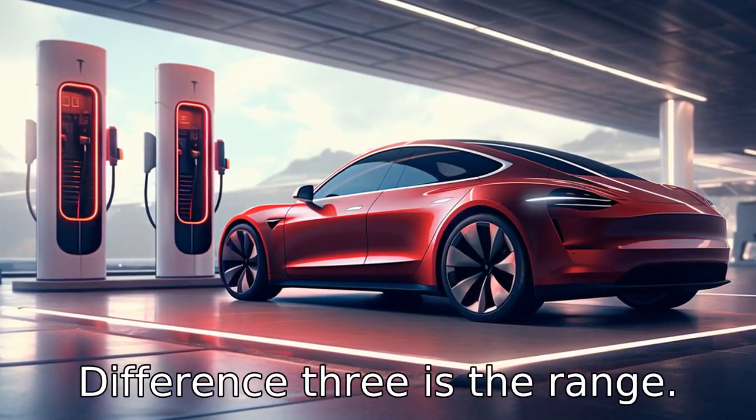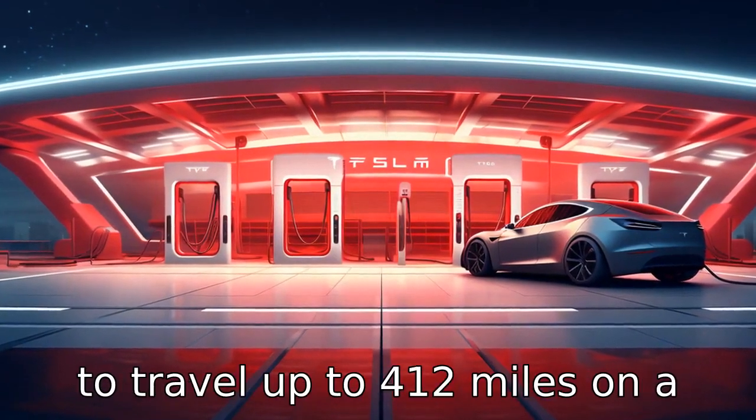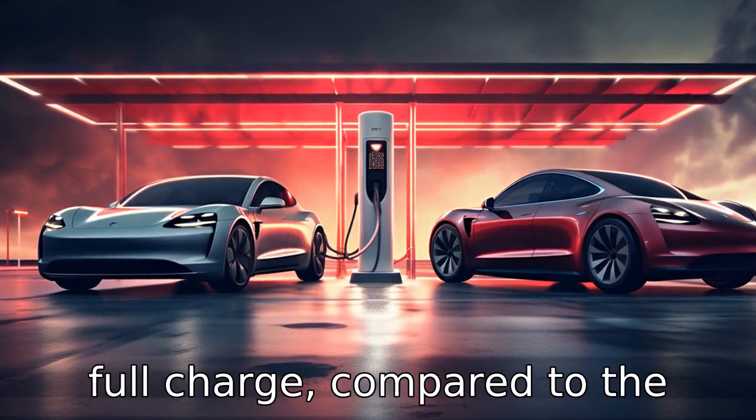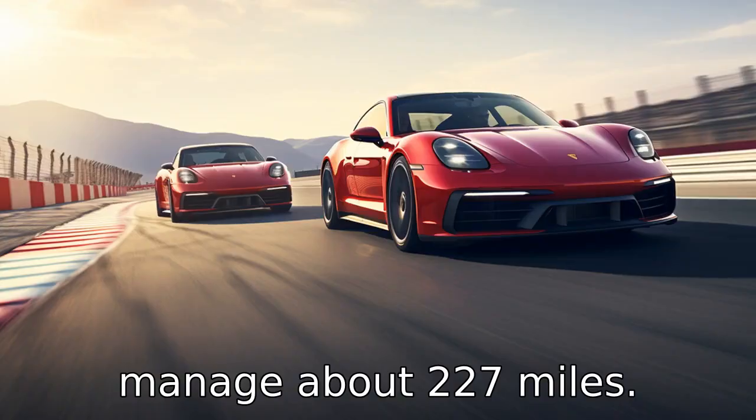Difference three is the range. The Tesla Model S has a much longer range, with the ability to travel up to 412 miles on a full charge, compared to the Porsche Taycan, which can only manage about 227 miles.